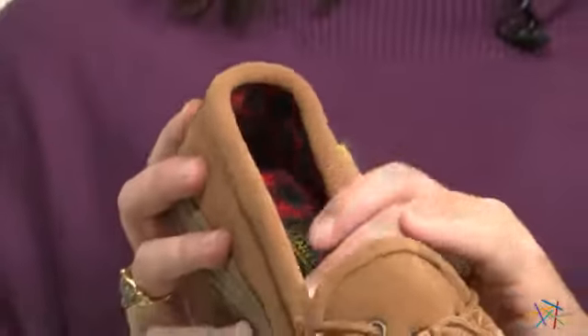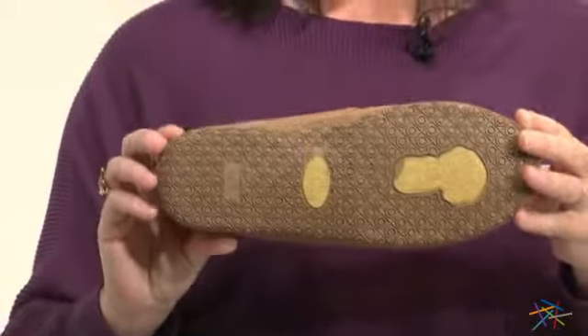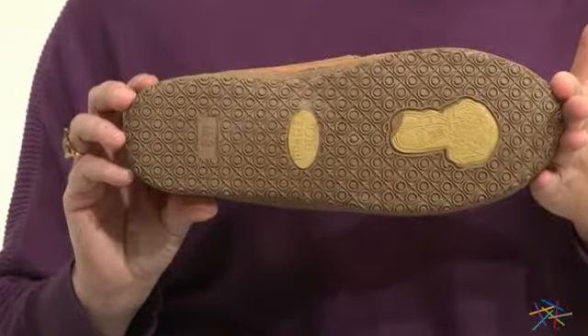This loafer moccasin assures a comfortable fit with a nice soft foam bed on the inside and a rubber sole that's non-slip on the outside, which is great because you can wear it inside or out.